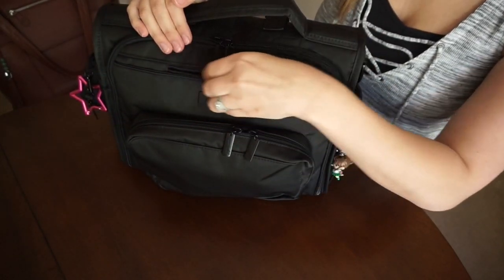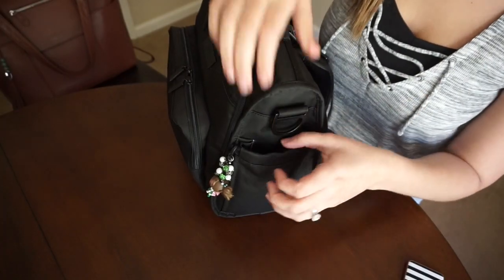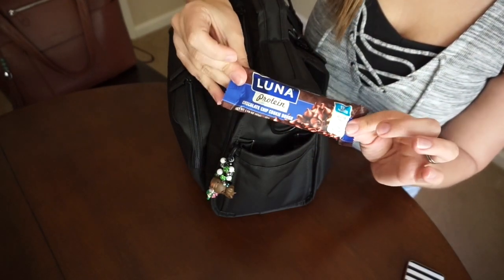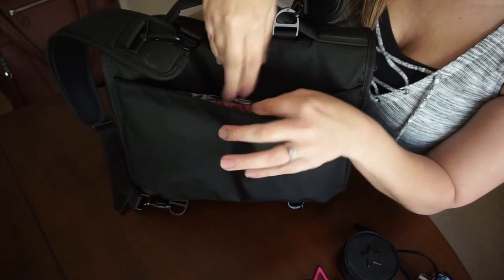In the tech pocket I carry a Kate Spade phone charger and my phone. The bottle pockets have hand sanitizer spray by the Honest Company and a little snack for myself. Attached to the D-ring I have a Passy Pod with two pacifiers and my pink lady star.